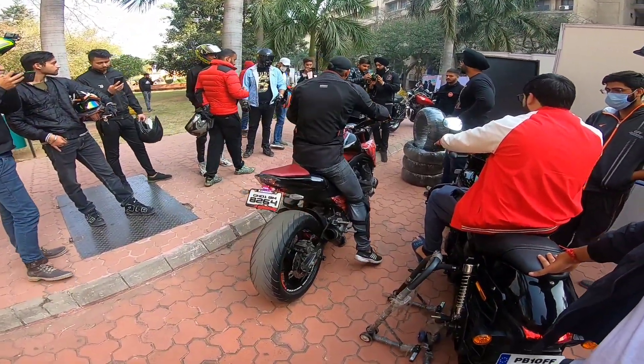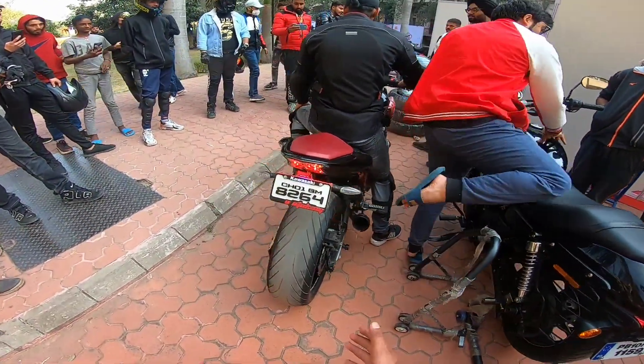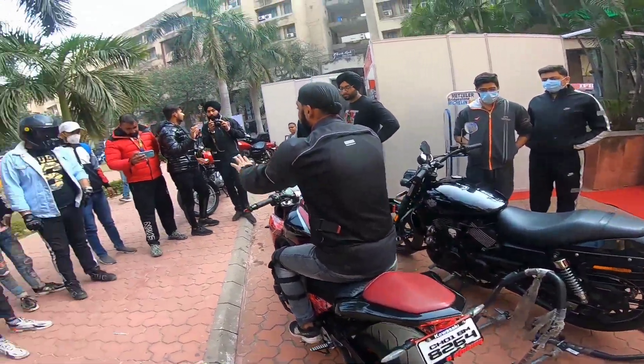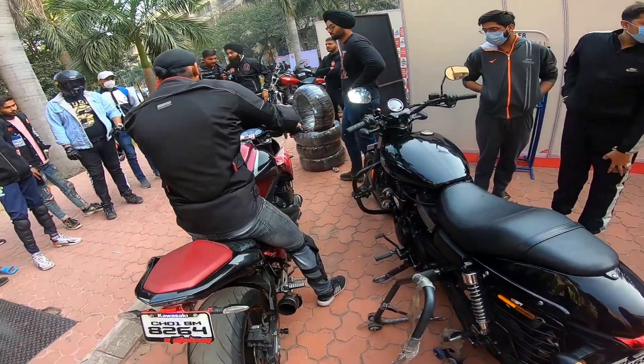This is the Z900 with the exhaust - this is the Akrapovic exhaust. Look at the tower size. Kawasaki's Z800. Wow, look at the sound of it. How sexy it looks!